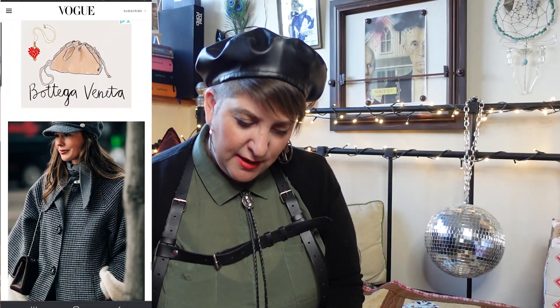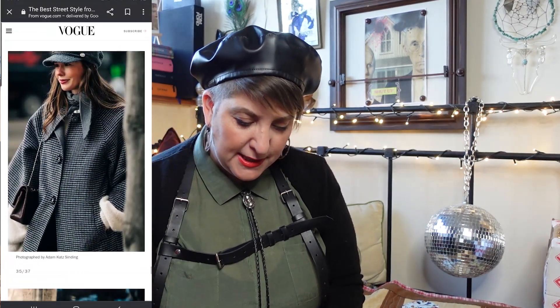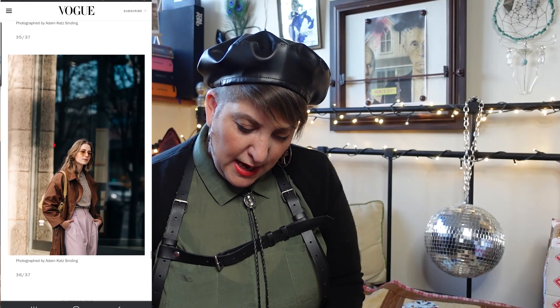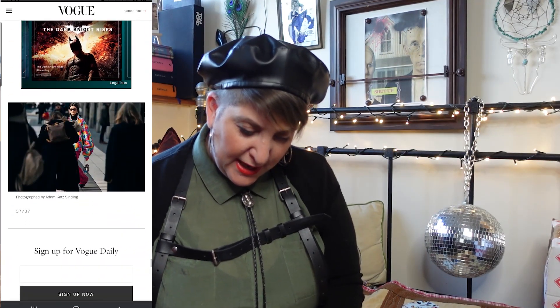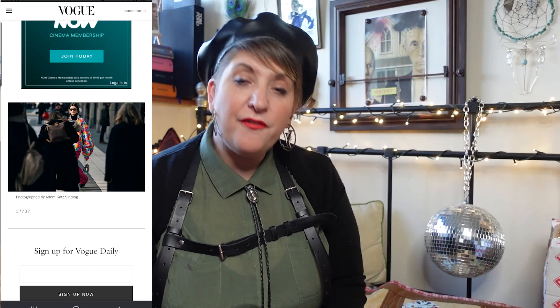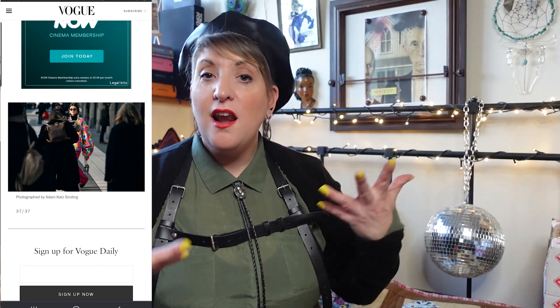Here we've got a nice classic tweed coat and a fantastic baker boy style hat. And that's it — I love that pop of color there as well, that very, very bright — love it, absolutely love it. I love looking at the street style because it gives you a little bit of inspiration of what people are really wearing.